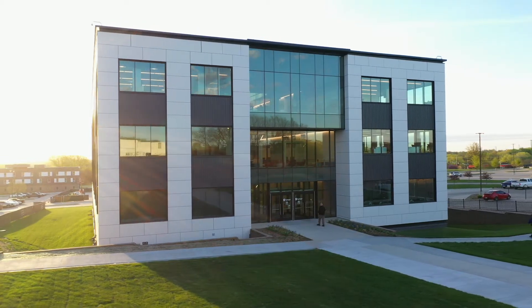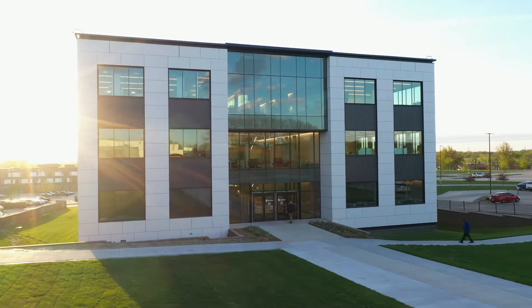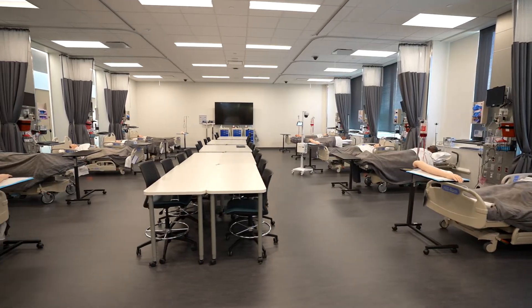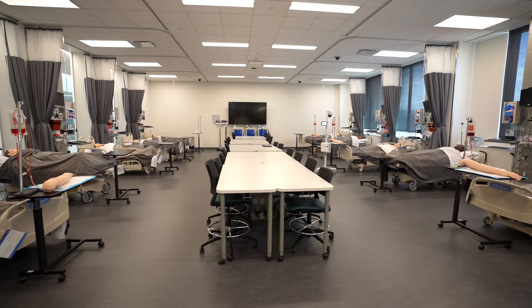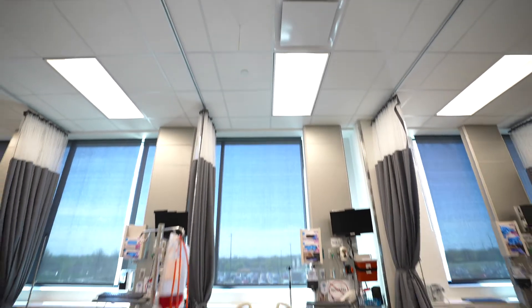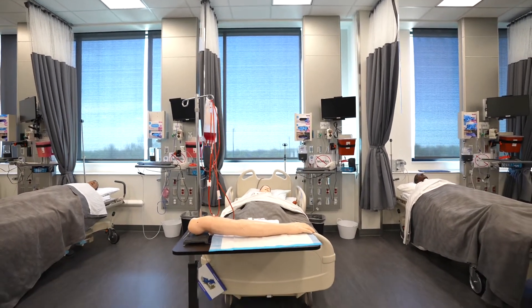We're here now at Southeast Community College in the new Health Sciences Building in the Associate Degree Nursing Lab. We've got ten beds — five beds on each side with mannequins — and then there are five different camera spaces throughout the lab as well with microphones.